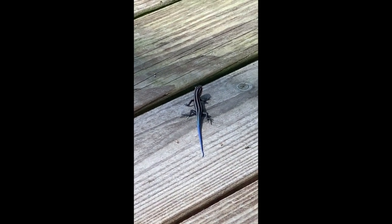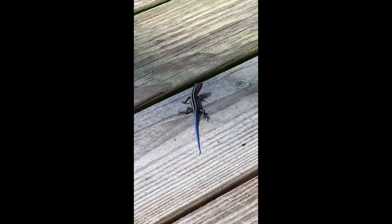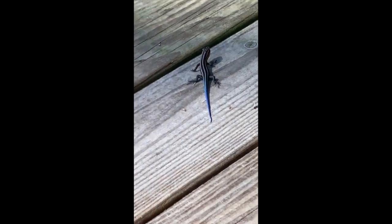Just like our other lizard friends, they like to help us with pest control and eat mosquitoes and small insects.